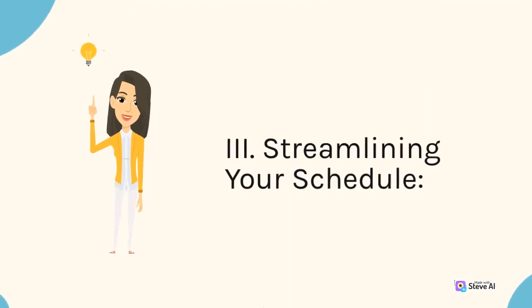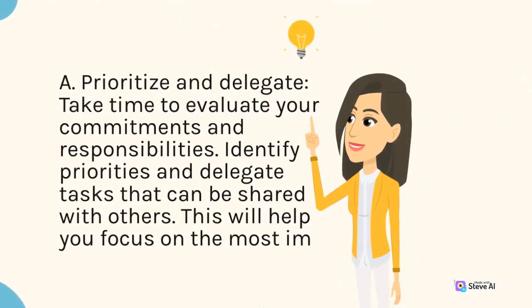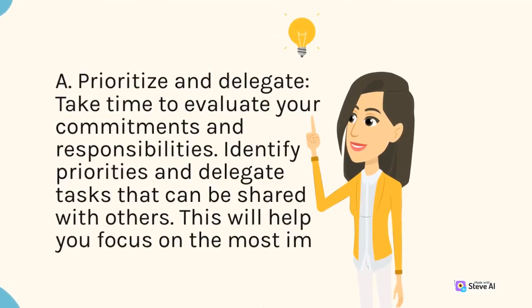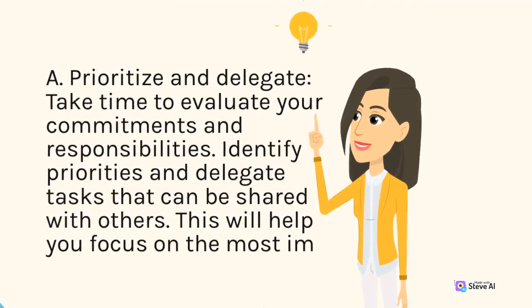3. Streamlining your schedule. A. Prioritize and delegate. Take time to evaluate your commitments and responsibilities. Identify priorities and delegate tasks that can be shared with others. This will help you focus on the most important activities and reduce overwhelm.